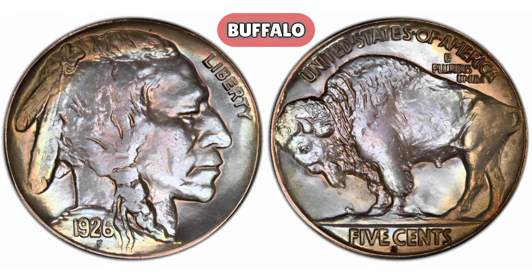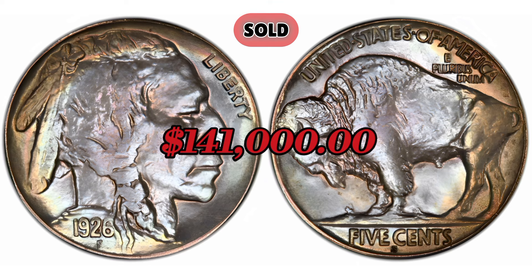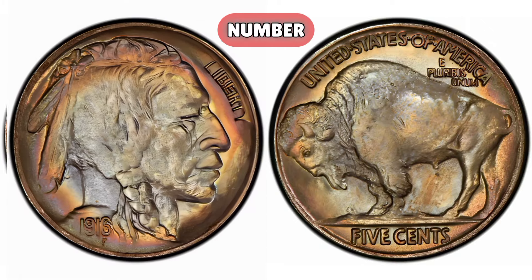1926-S Buffalo Nickel. Mintage: only 170,000 were minted, making it a scarce date. Error: none — it's just a low-mintage coin. Mint state grades MS63 to MS67 are the most valuable, with MS65 and above being rare. Auction record: in 2021, a 1926-S Buffalo Nickel graded MS67 by PCGS sold for $141,000.